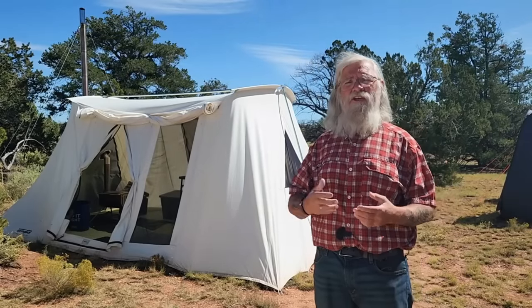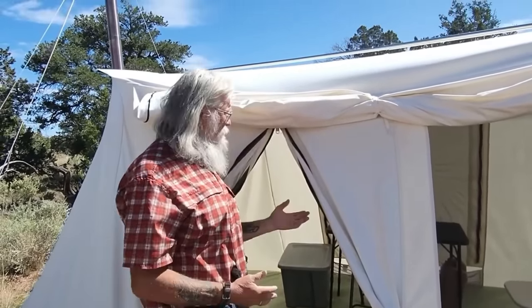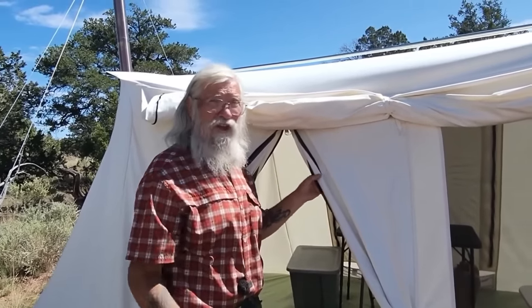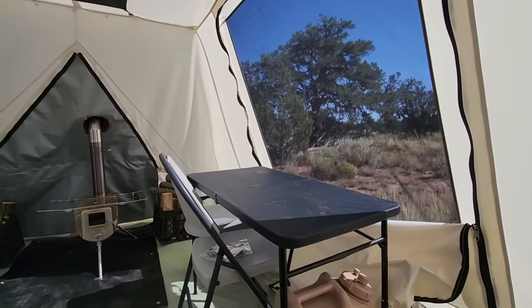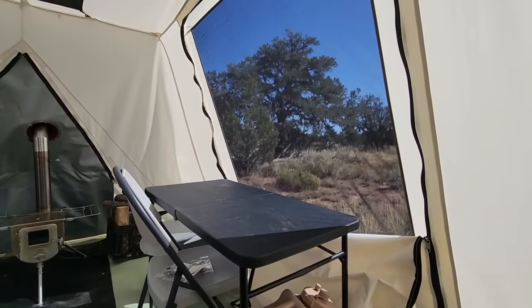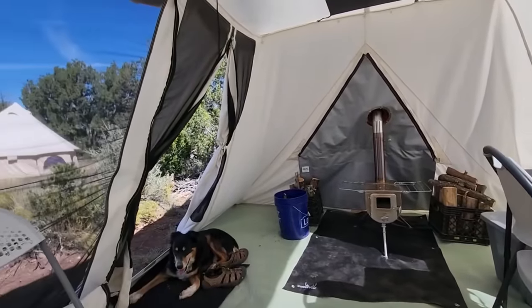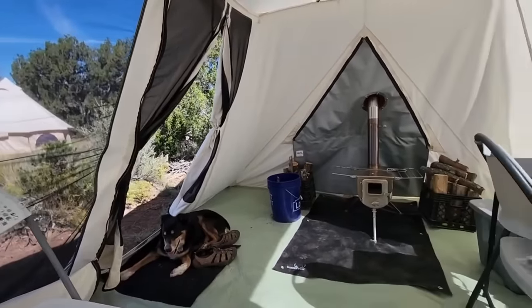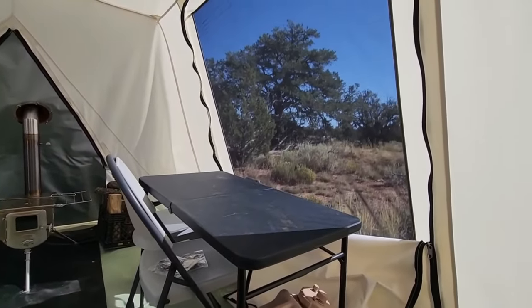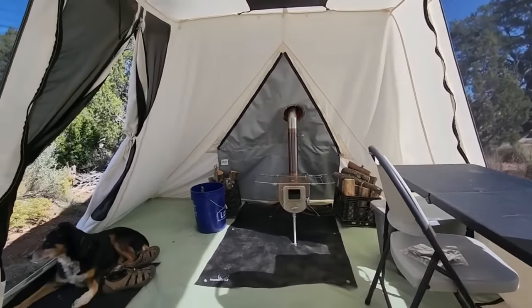Now let's go inside — I think you'll be blown away by how big and well thought-out it is. The door height is fine and the width is very good. There's no center pull — a lot of tents have a center pull and I really hate those. Inside, the first thing that screams at you is the enormity of this side window, and then if you swing around, look at the size of the front door and the window beside it. On one side you've got a huge opening and on the other side another huge opening, with a nice bug screen.